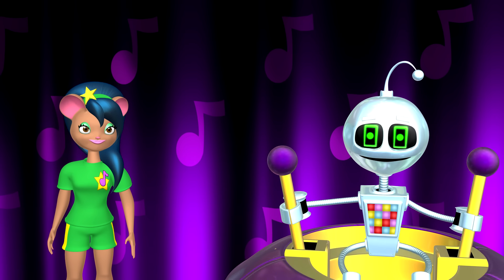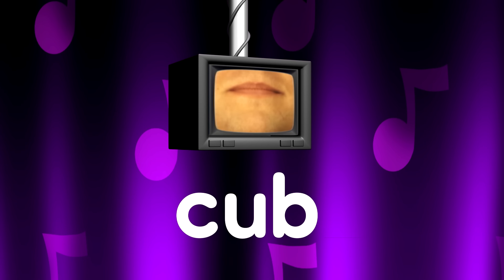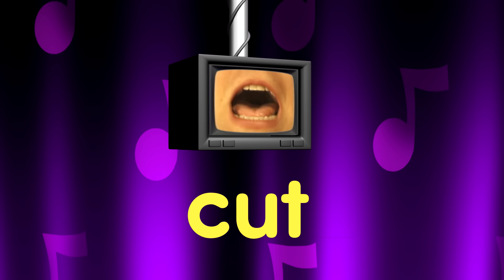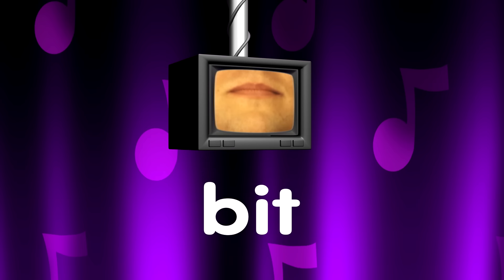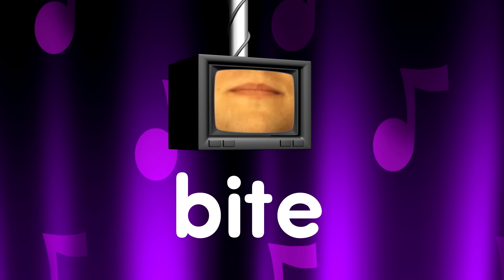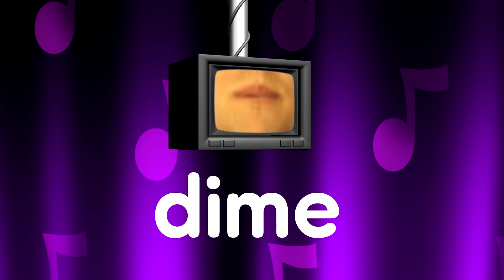Oh, I get it. So let's do some more. "Cub" becomes "cube". "Cut" turns into "cute". "Bit" becomes "bite". "Dim" becomes "dime".